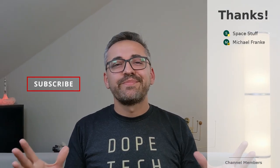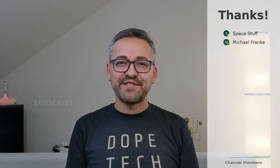All right, that's been it. I hope you all enjoyed it. Thanks for watching and catch you guys in the next video.